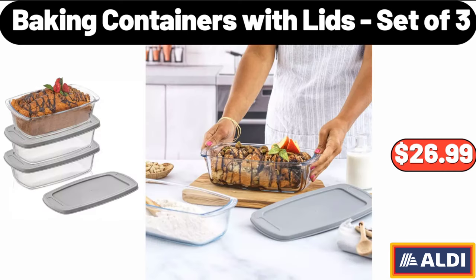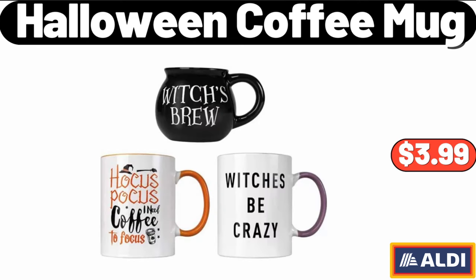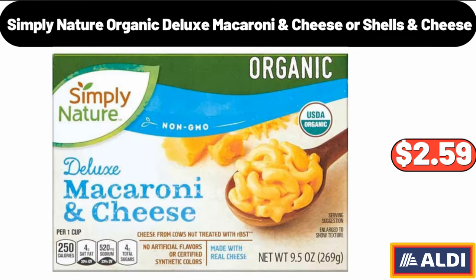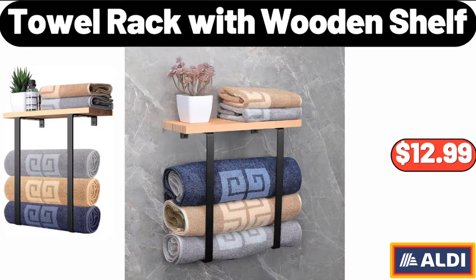Baking Containers with Lids Set of 3, $26.99. Lightweight Christmas Re-Storage Bag, $16.95. Halloween Coffee Mug, $3.99. Simply Nature Organic Deluxe Macaroni Cheese or Shells and Cheese, $2.59. Bagel Slicer for Small, $12.99. Towel Rack with Wooden Shelf, $12.99.